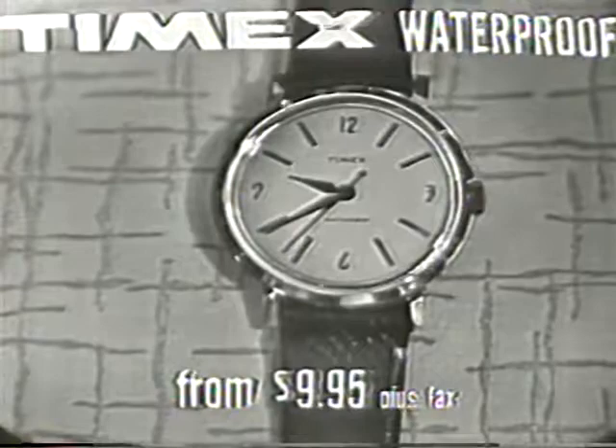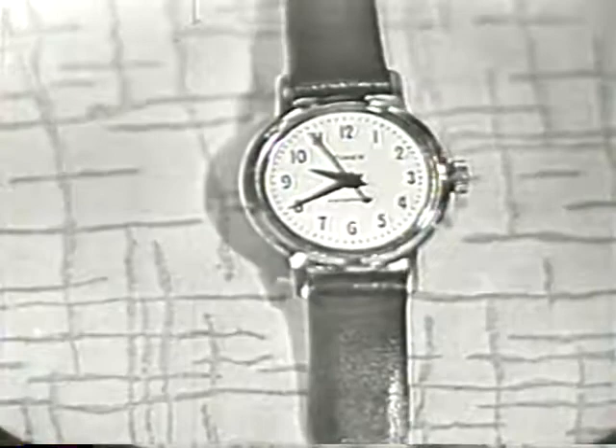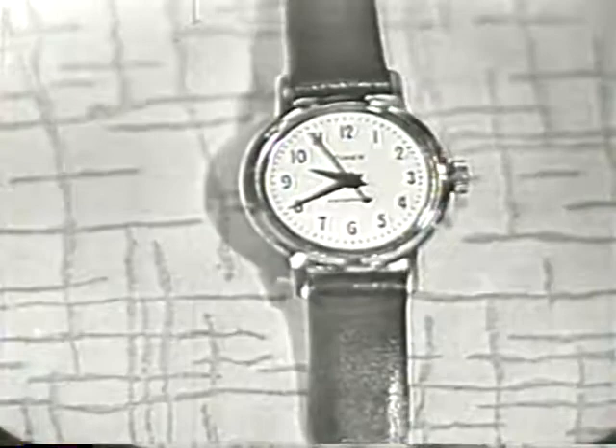Anyone can own or give this great Timex watch for as little as $9.95. Now, for the youngsters, we recommend the Timex Sportster. It, too, is waterproof and shock resistant. But, as you can see, it's styled with a smaller case. And it's also priced for as little as $9.95. Is it any wonder, then, that more people buy Timex than any other watch in the world?